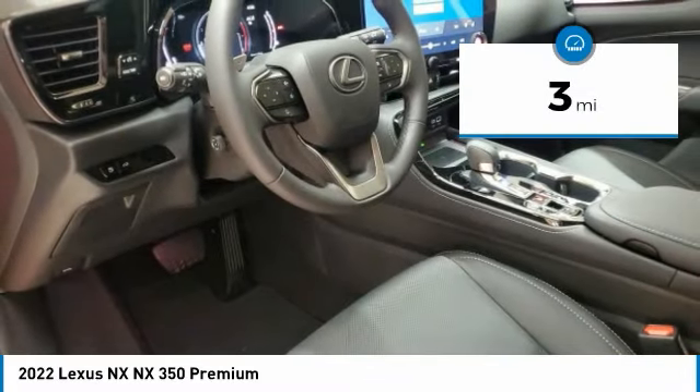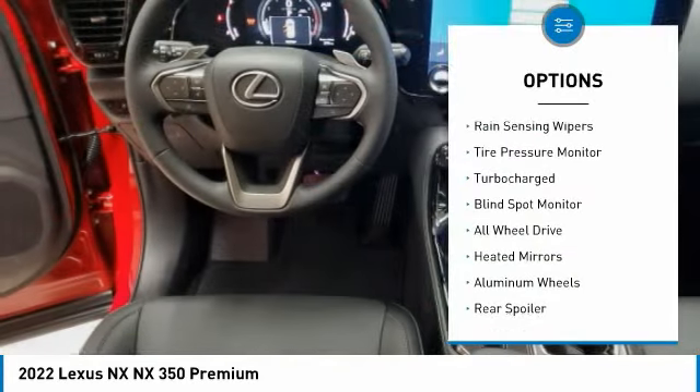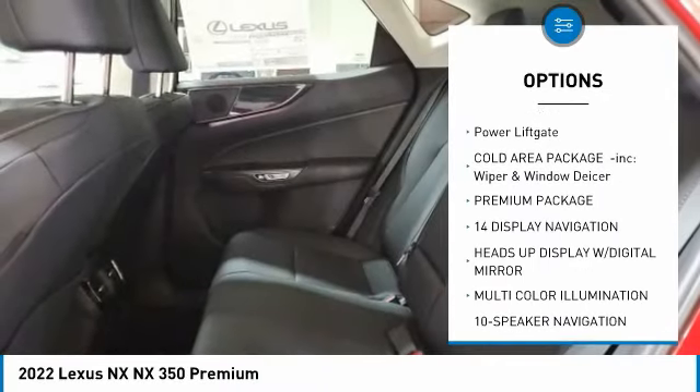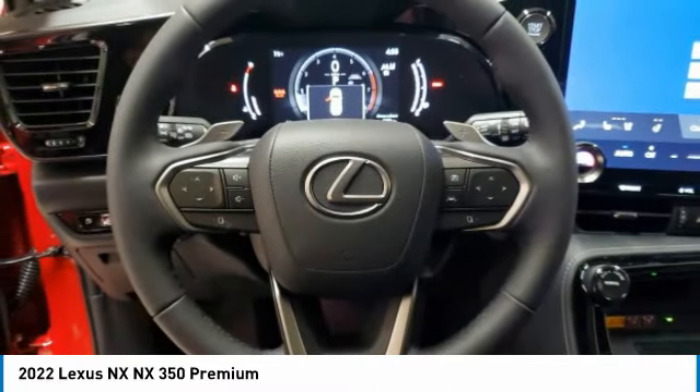This vehicle has less than 100 miles. Here are some of this vehicle's great options: rain-sensing wipers, tire pressure monitor, turbocharged, blind spot monitor, all-wheel drive, heated mirrors, aluminum wheels, rear spoiler, remote engine start, power liftgate.